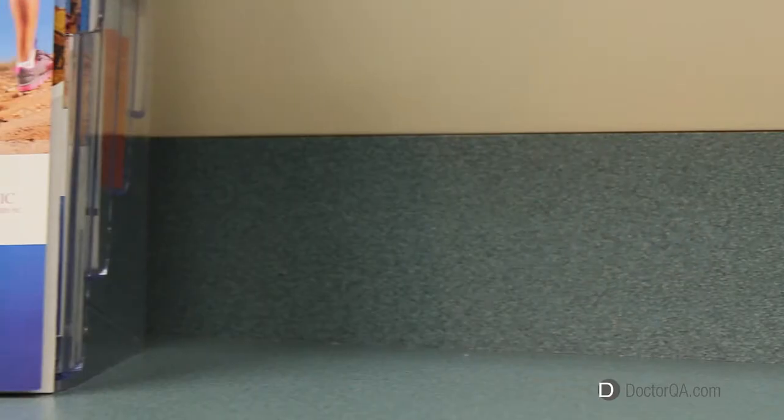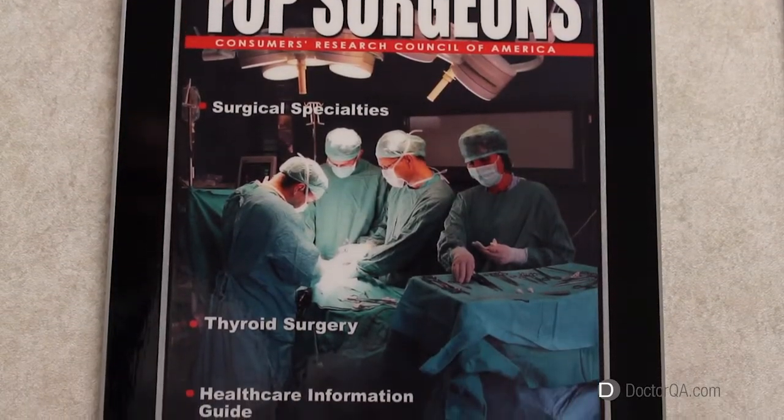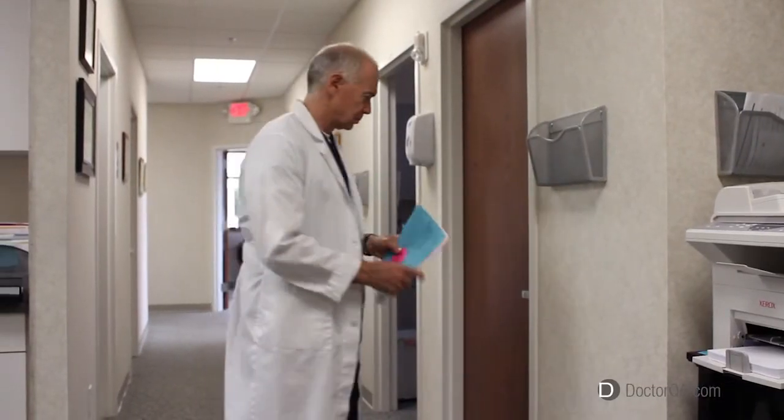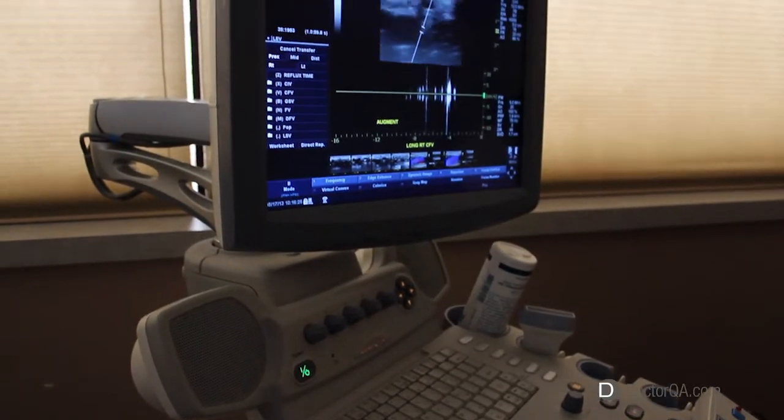My name is Dr. Richard Sadler from the Iowa Vein Clinic. I'm a board-certified thoracic and vascular surgeon here in Davenport, Iowa. The practice has been in existence for 23 years and we exclusively take care of vascular and venous problems.